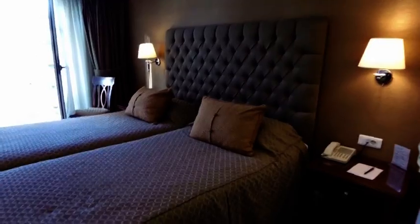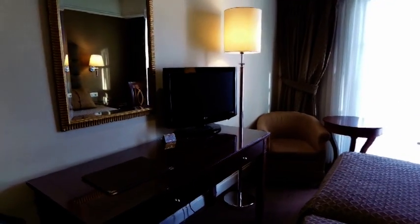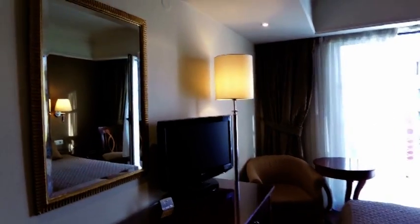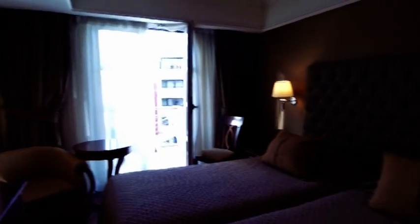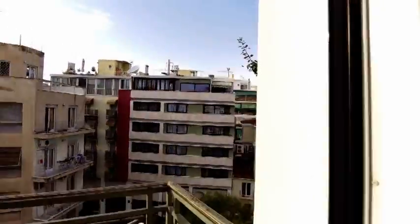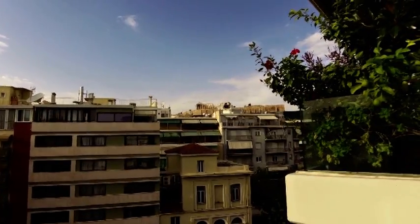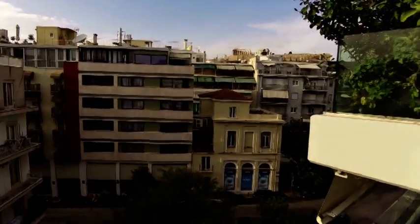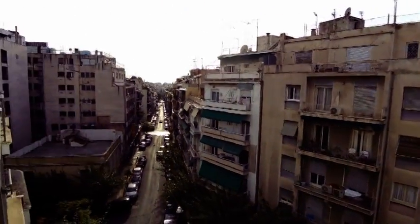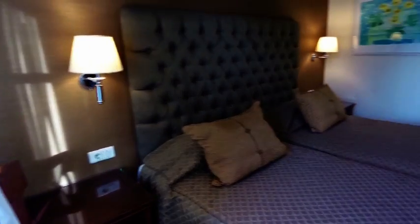Here's the main room — a lovely little writing desk and the TV. Let's take a look on the balcony because we do have an Acropolis view. There it is up there, the Acropolis. So that's giving you a good look at the room.